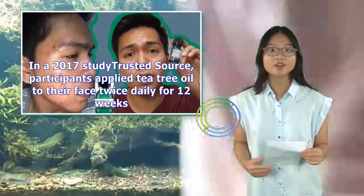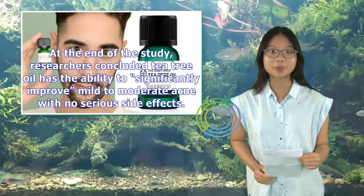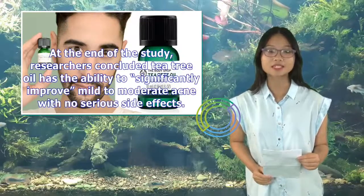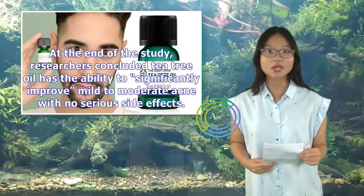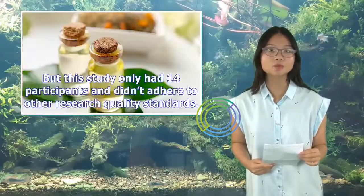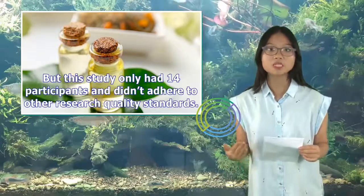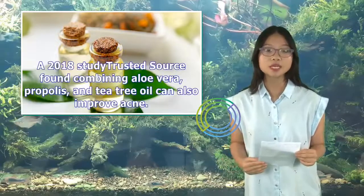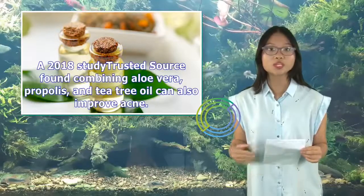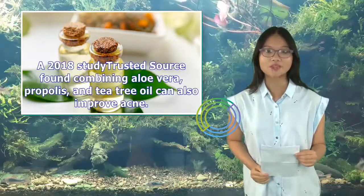In a 2017 study, participants applied tea tree oil to their face twice daily for 12 weeks. At the end of the study, researchers concluded tea tree oil has the ability to significantly improve mild to moderate acne with no serious side effects. But this study only had 14 participants and didn't adhere to other research quality standards. A 2018 study found combining aloe vera, propolis, and tea tree oil can also improve acne.